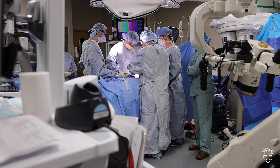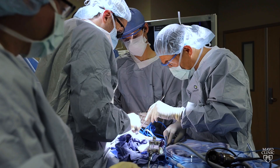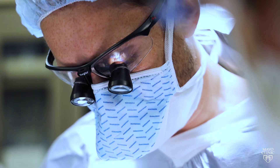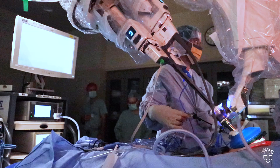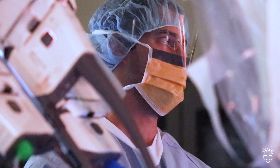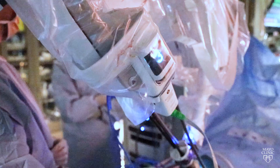Traditionally, a lymph node transfer in that area required laparoscopic surgery, a large incision, and any risks and post-operative side effects that might come with it. But a team of surgeons at Mayo Clinic in Arizona is now performing the next generation of this type of surgery — a first-of-its-kind procedure using what's called a single-port robot.